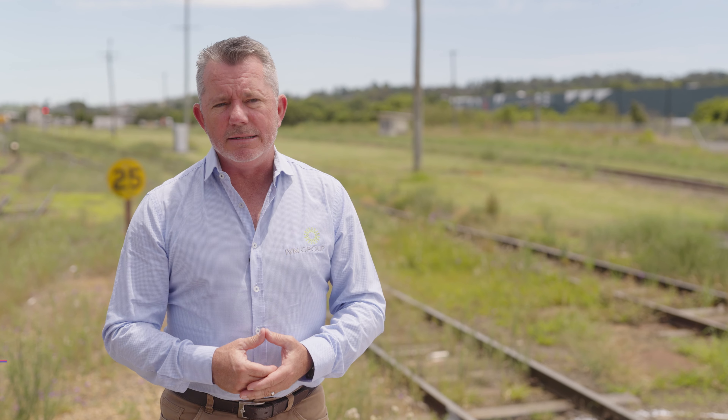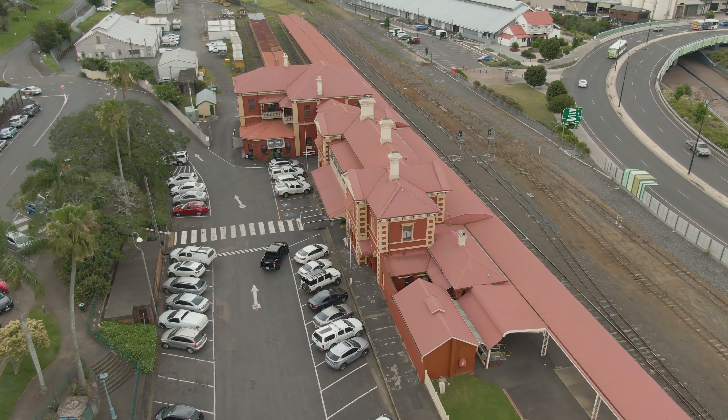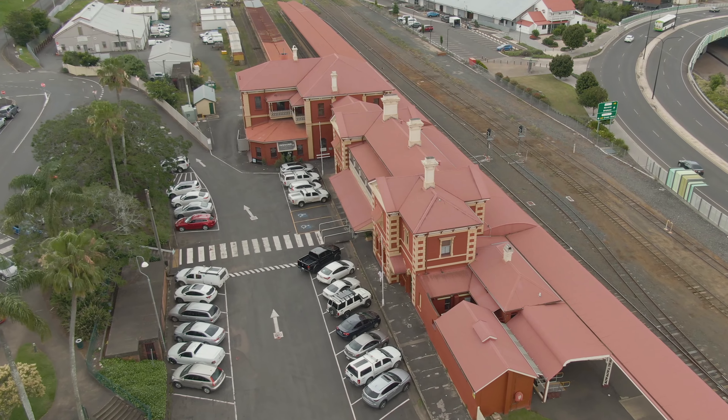The trial here at the Toowoomba Railway Station came about through our work with our client Queensland Rail and them looking for new and innovative ways to manage vegetation throughout their network for the long term.